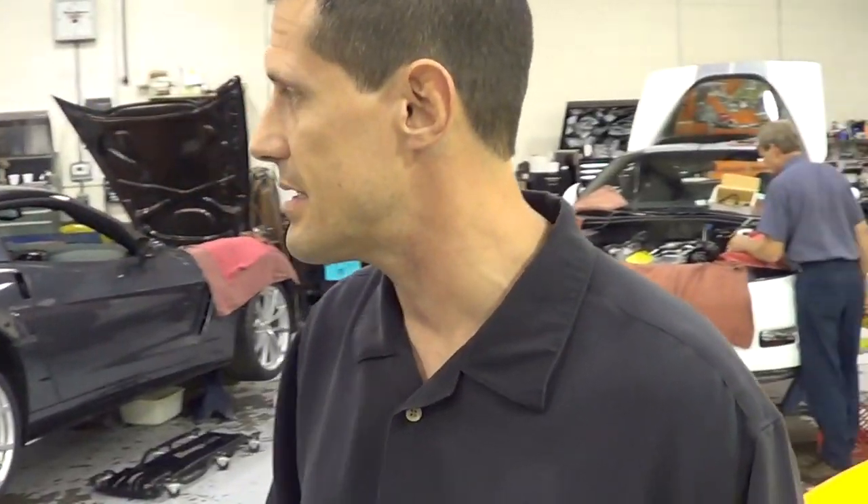You're notorious for superchargers, but you'll also turbocharge a car. Absolutely — back in '98 we started turbocharger systems for the C5. Turbochargers have a different, more linear power curve than superchargers. Nowadays with the new superchargers, the bang-for-buck factor is with them — they're bigger, they fit under the hood, and it's just a more economical horsepower increase versus a turbocharger.